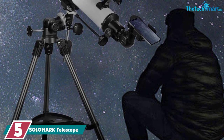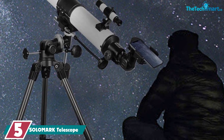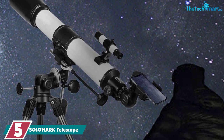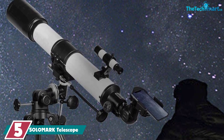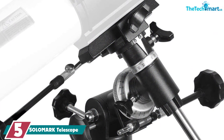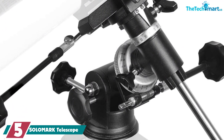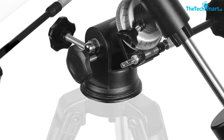Starting at number 5, we have the SOLOMARK telescope. Check out this refractor from Solomark. It might not look like much at first glance, but when you dig into the details, you'll see that this unit has a lot to offer. It's a well-built refractor that utilizes premium optics inside. The lenses are all coated to manipulate light as efficiently as possible, with treatments that help to reduce distortion.